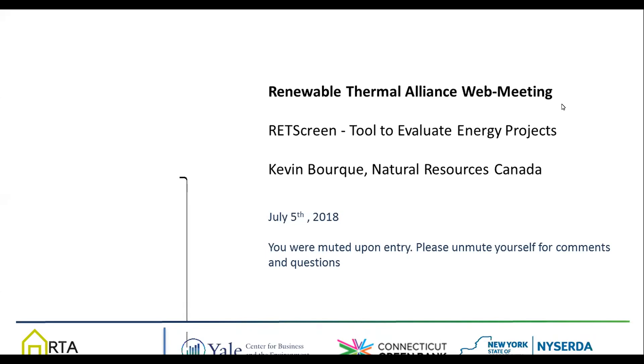Today, Kevin Bork will tell us more about RETScreen, which is a tool to evaluate engineering and financial aspects of energy projects. But before I introduce today's speaker, I will provide some practical details and also some short updates from the RTA.